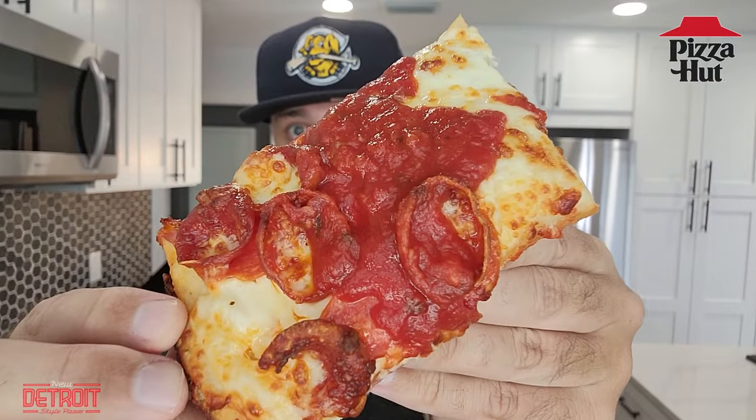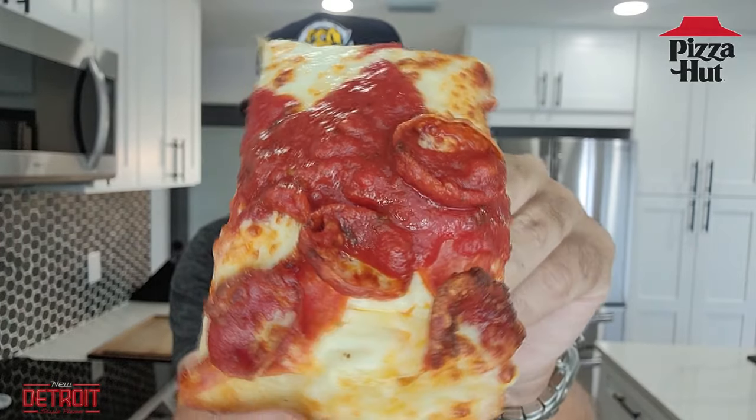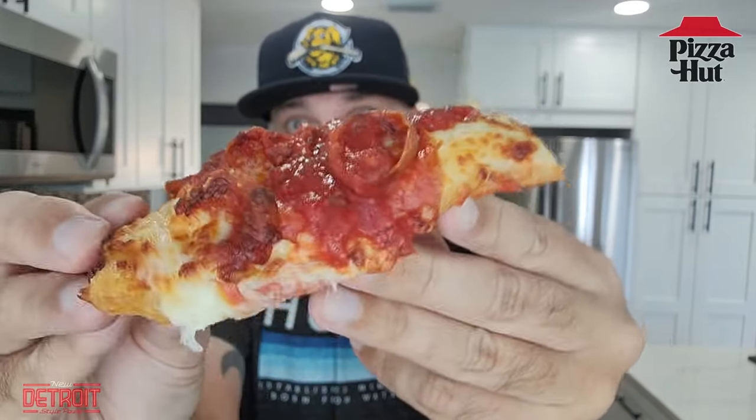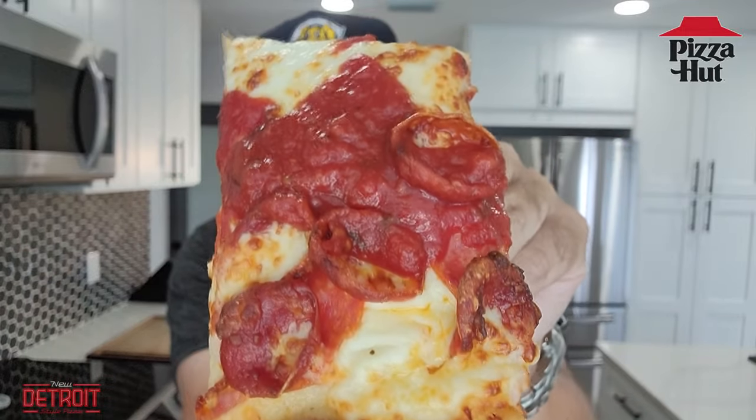Tons of sauce on each slice, sauce on the top, got the cheese right there, the old-world pepperoni, and then the crust. I enjoyed the flavor of this the first time. I don't know if I liked it more the second time. So here we go — three times a charm.